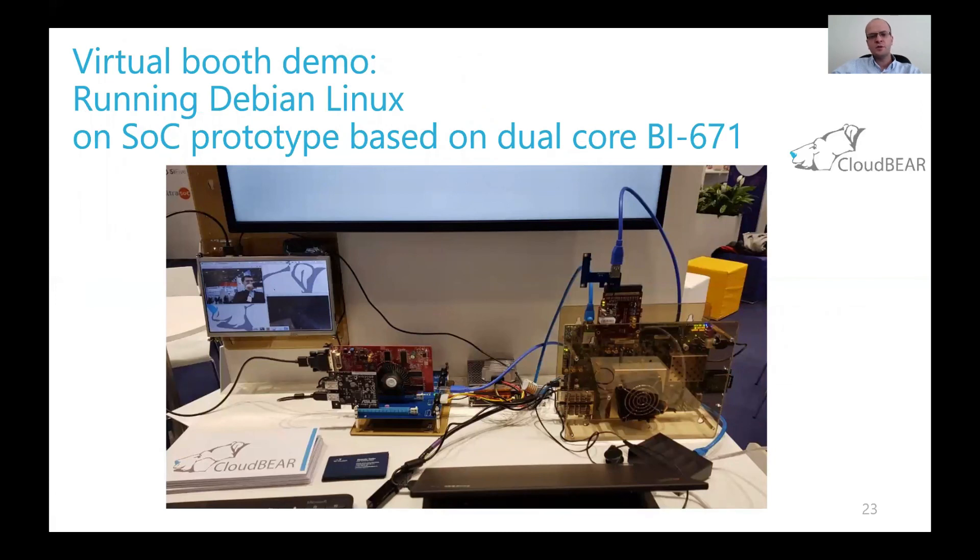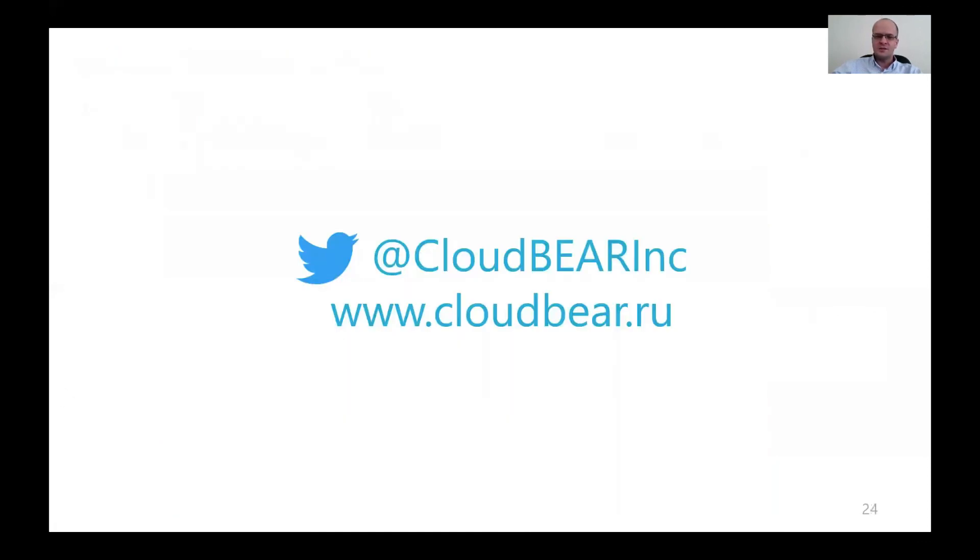All these things are demonstrated today at our virtual booth. Please visit it to see the BI671 running Debian Linux. So that's it with the overview of our product line. Please join the presentation later today about BM310 to learn more details about supported features and options. Thank you for your attention.